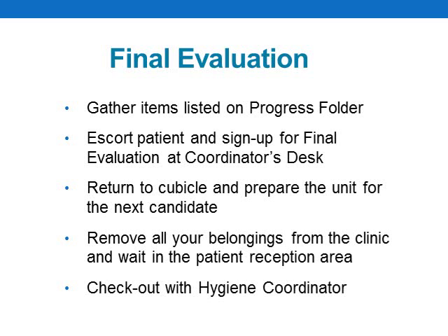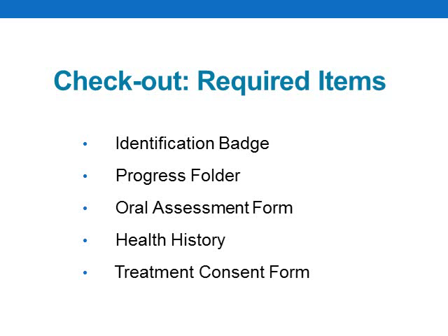On or before your assigned finish time, you must be signed up at the coordinator's desk for final evaluation to avoid time penalties. Be sure to leave enough time to review your progress folder, gather the items and instruments required for final evaluation, and escort your patient to the coordinator's desk. There will be a final evaluation sign-up sheet at the coordinator's desk on which you will record your candidate number and your patient's name. You can then return to your unit and proceed to tear it down and set it up again for the next candidate. Once your cubicle is ready for the next candidate, please remove all your belongings from the clinic and wait in the patient reception area for your patient. Your patient will be returned to the reception area when the examiners have completed their final evaluation. After your patient is done with final evaluation, you can dismiss them; however, you cannot leave the exam until you have checked out with the hygiene coordinator. Listed on the progress folder are the items you must turn in — these go back in your original exam packet envelope, including your identification badge, progress folder, oral evaluation form, and the patient's health history and treatment consent forms.